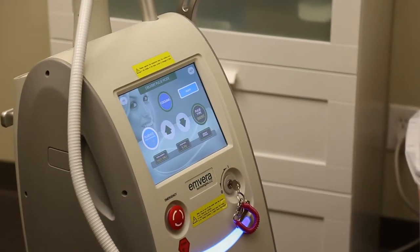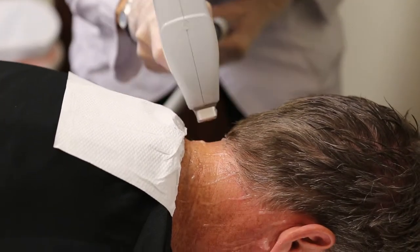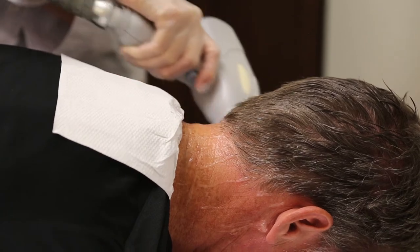For our laser hair removal treatments, we utilize the Emthera Dialux, which can actually be used on any skin type. Our laser hair removal treatments are very effective and virtually painless, which our clients love.